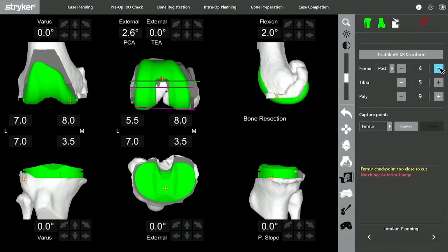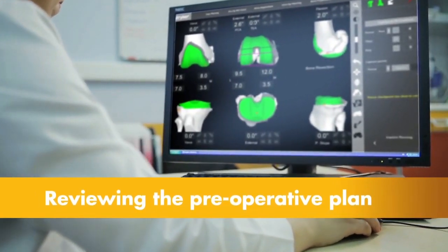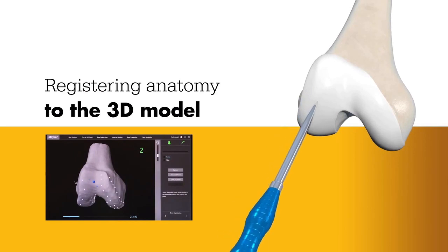This virtual model is used to create a personalized preoperative plan. Prior to surgery, the surgeon reviews the plan, size, and placement of the implant, and if necessary modifies the preoperative plan in order to better position the implant to the patient's unique anatomy. During surgery, the surgeon locates points on the knee in order to register the anatomy in the Mako system.